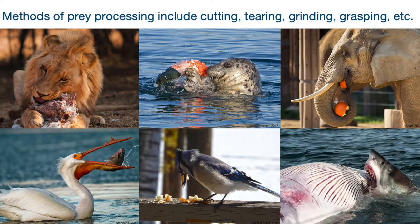So after an animal captures its food, it has to process it and get it into a form that is easier to consume. Prey processing is important because organisms need to obtain as much energy as possible from their food while expending as little energy as possible in the process. So organisms like the lion,